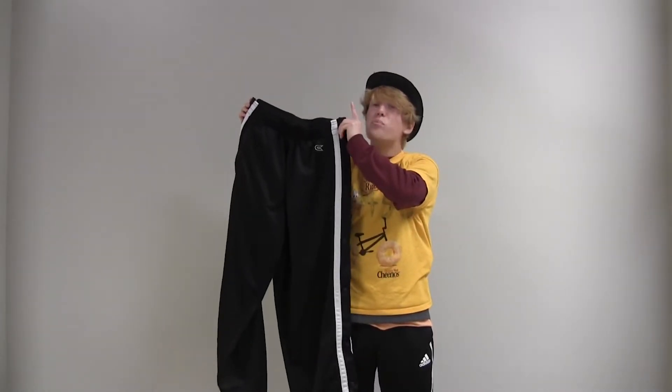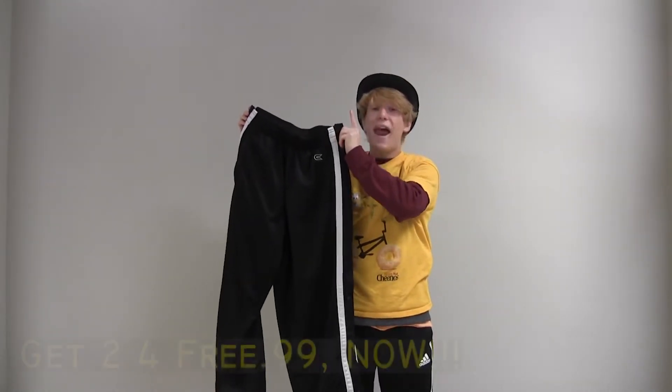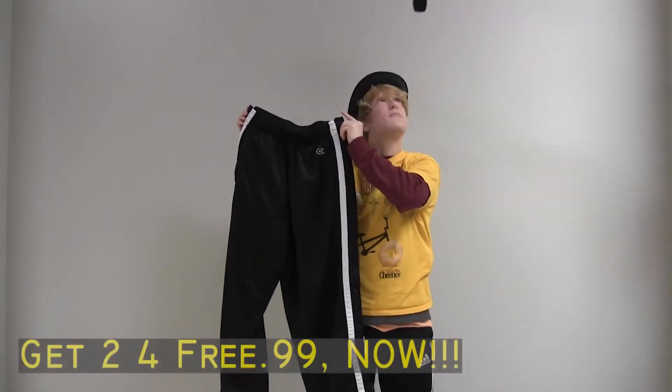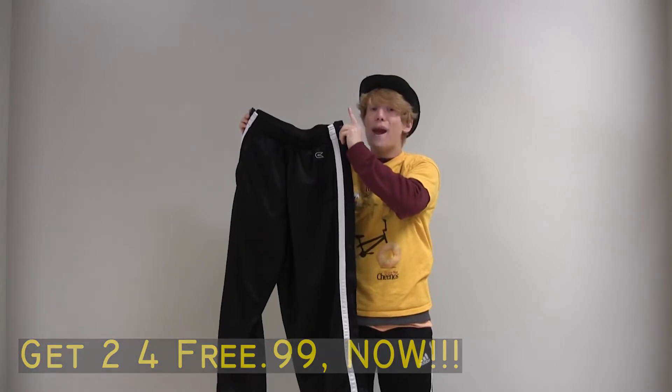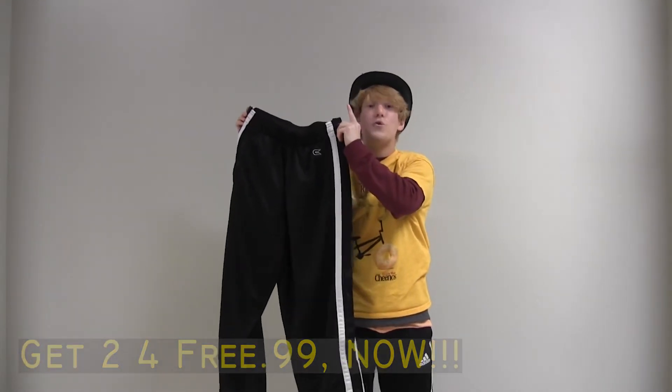These breakaway pants are pretty nice, in fact, and they are $3.99. If you buy them now, you'll get two for free, and just because you watch this, you get a free rubber ducky.